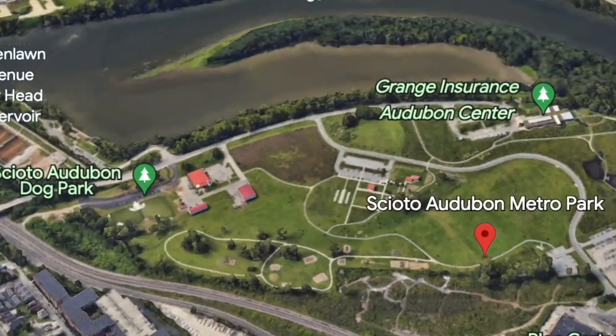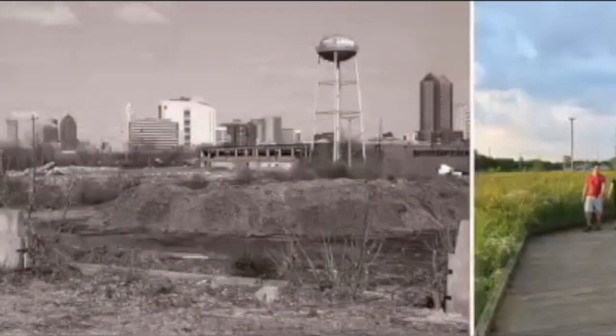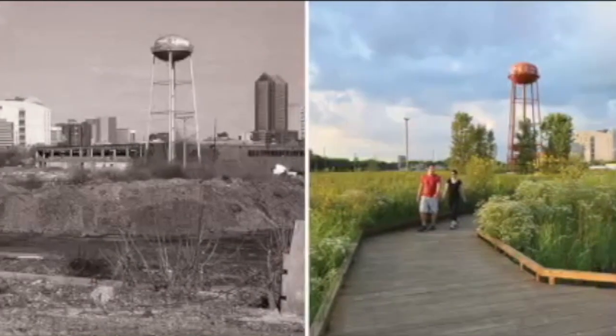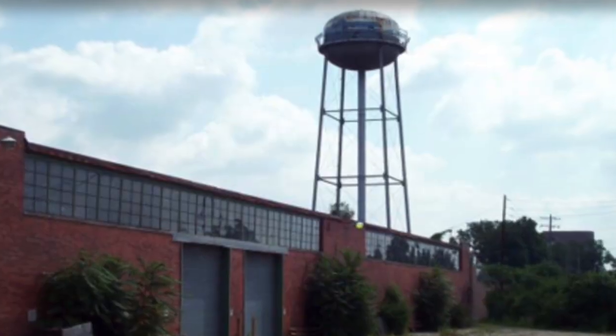While widely adored now by the citizens of Columbus, the area was not always a metro park. In fact, it comes from an ecological restoration project taking place in the late 2000s. A 2010 interview by NBC4, a Columbus news channel, with naturalist Jim McCormick details an overview of the project that took place.